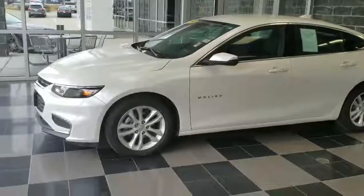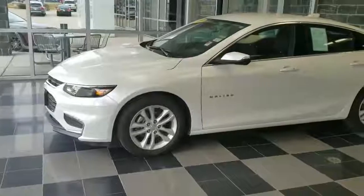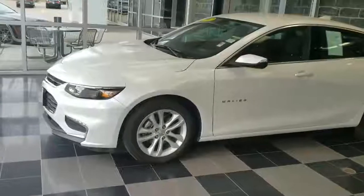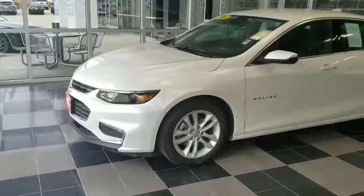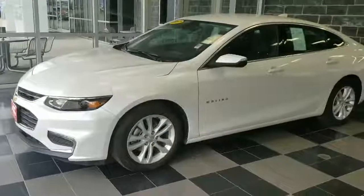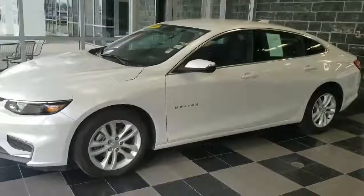It also is equipped with 17-inch aluminum wheels, lots of chrome detailing towards the front section, and beautiful halogen headlights. This Malibu is also equipped with a full-screen backup camera, remote start, and keyless entry on all four doors for easy access.